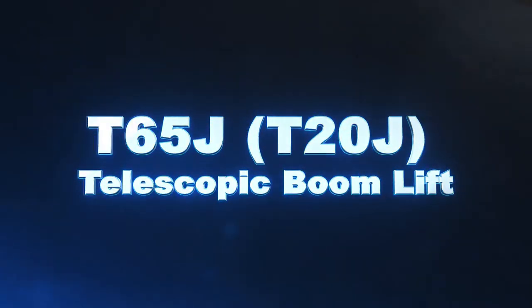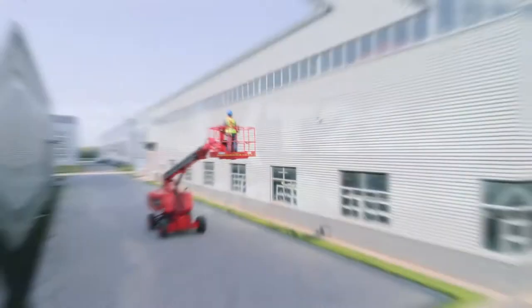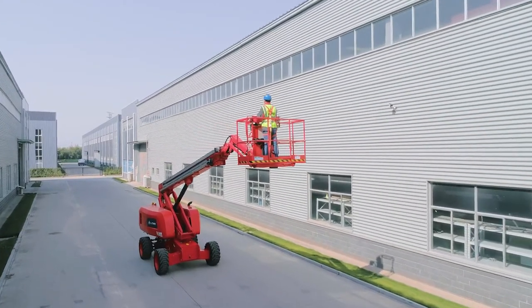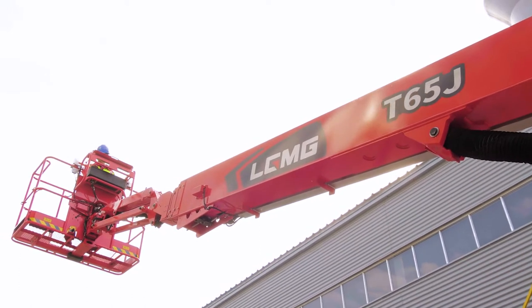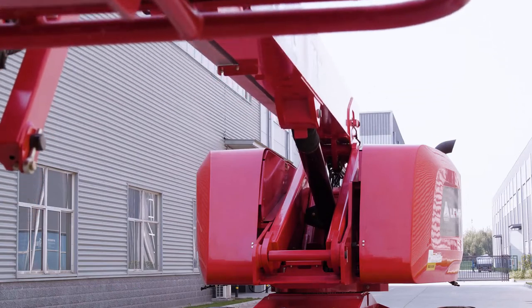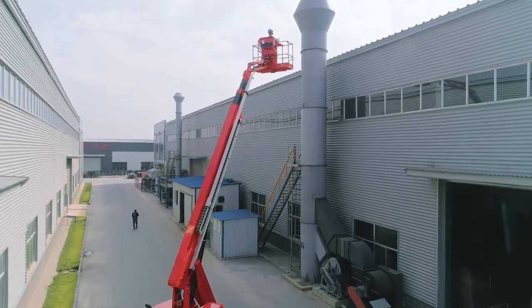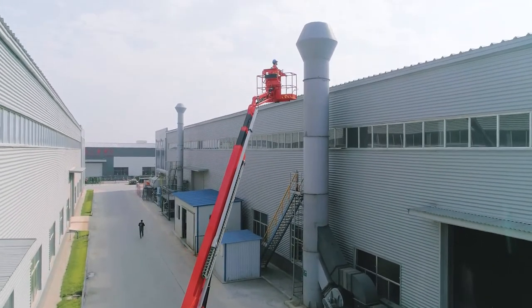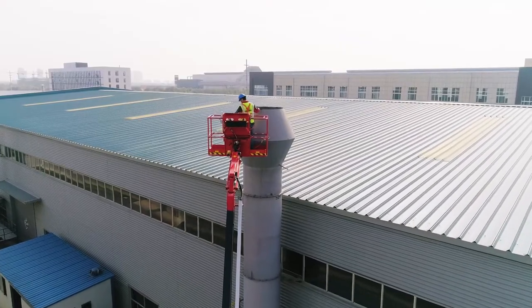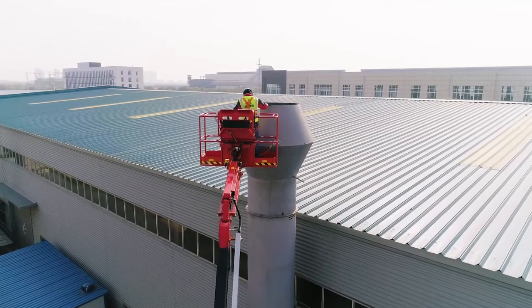T65J-T20J Telescopic Boom Lift. The LGMG T65J-T20J Telescopic Boom Lift offers great outreach with high working efficiency. Its exceptional all-terrain capabilities allow the machine to operate on the roughest ground and complete tasks on time. Its robustness and accuracy has won the machine unanimous praise from customers.